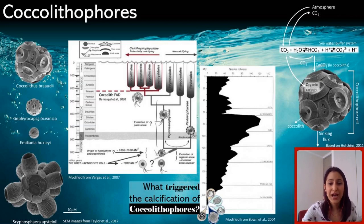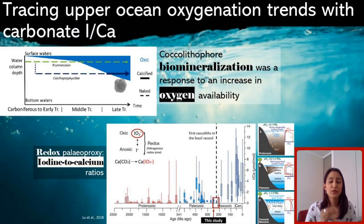We hypothesize that coccolithophore mineralization was triggered by an increase of oxygen in the upper ocean during the late Triassic, because oxygen has been linked to moments of ecological innovation and evolutionary change, and also because of the high metabolic cost of building a calcite skeleton. To test this, we used a relatively novel paleo-redox proxy called iodine over calcium, where only the oxidized form of iodine is incorporated into carbonate sediments. Higher iodine over calcium ratios are indicative of well-oxygenated conditions.